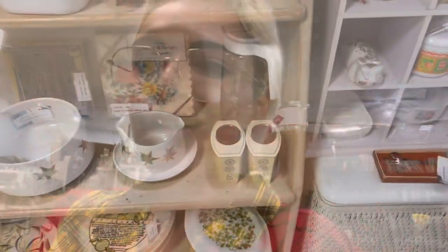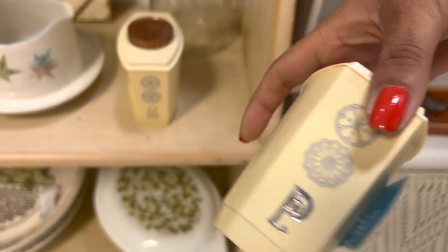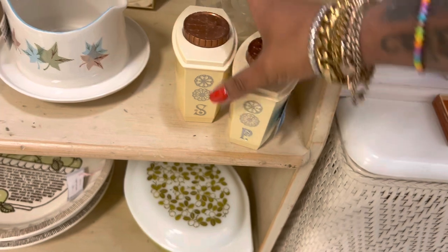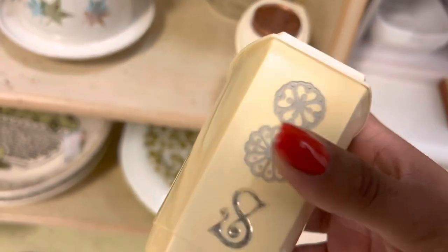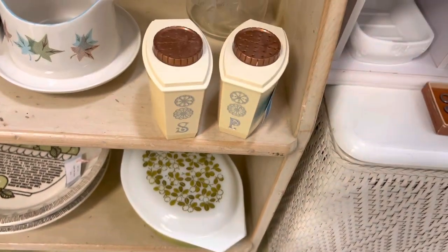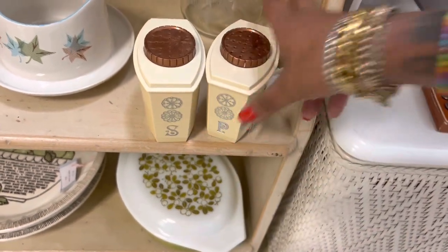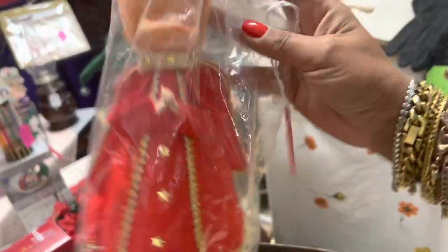These are fun salt and pepper shakers — $10. It's definitely a little bit more than I'd like to spend. I would probably sell these for like $14.50, so it doesn't leave a lot of room after fees and packing. Kind of different though.